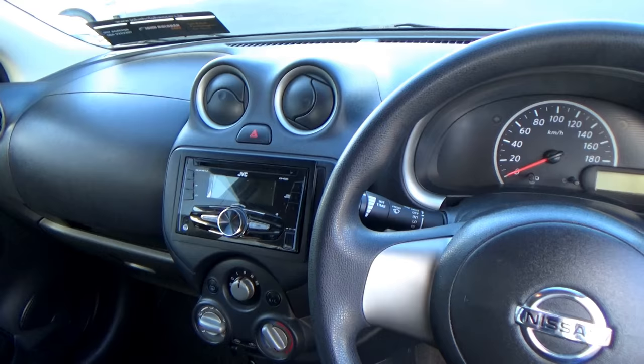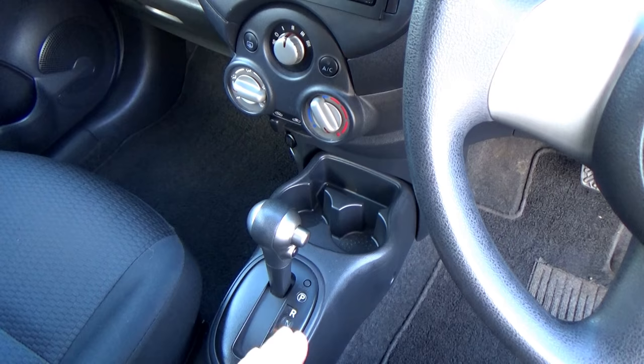So here you have a CD player — a nice JVC CD player. You have air conditioning in this car also, and there's your automatic gearbox. It's a really old-fashioned, straightforward automatic gearbox, and take it from me, they're the good ones — they don't give any bother.